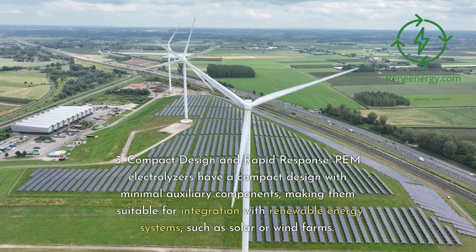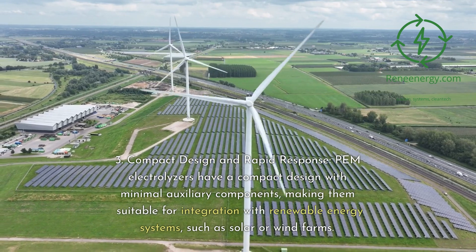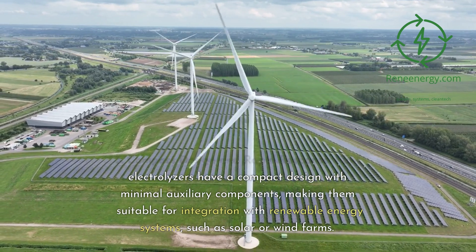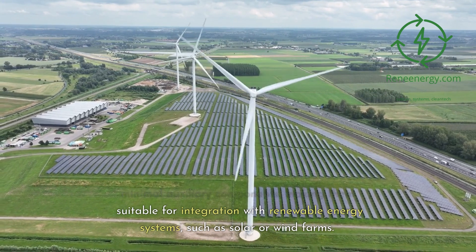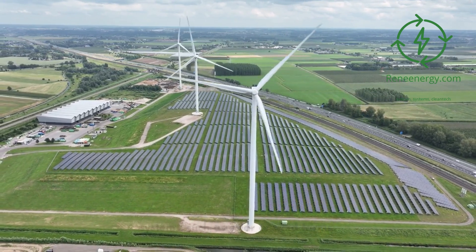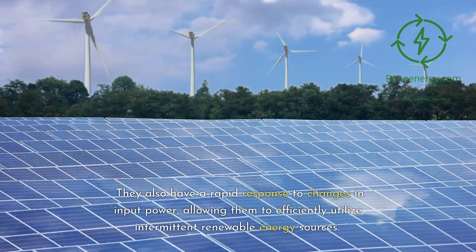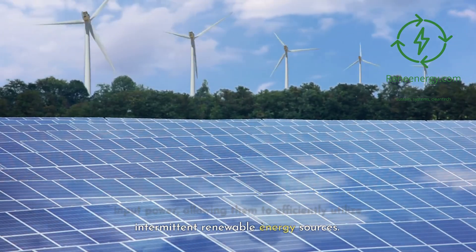3. Compact Design and Rapid Response: PEM electrolyzers have a compact design with minimal auxiliary components, making them suitable for integration with renewable energy systems, such as solar or wind farms. They also have a rapid response to changes in input power, allowing them to efficiently utilize intermittent renewable energy sources.